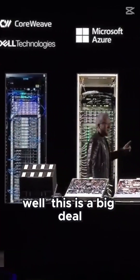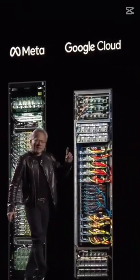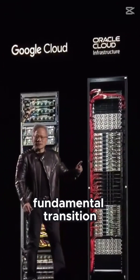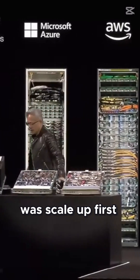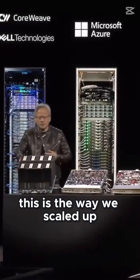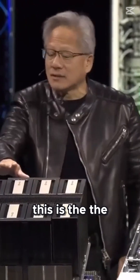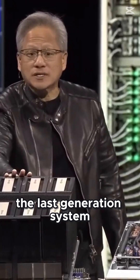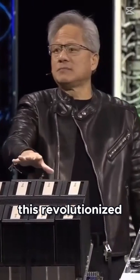This is a big deal because we made a fundamental transition in computer architecture. And so the thing that we had to do was scale up first. Well, this is the way we scaled up. I'm not going to lift this — this is 70 pounds. This is the last generation system architecture, called HGX. This revolutionized computing as we know it.